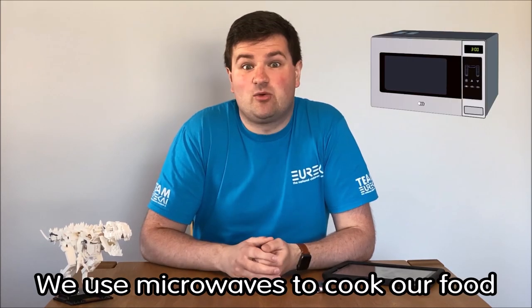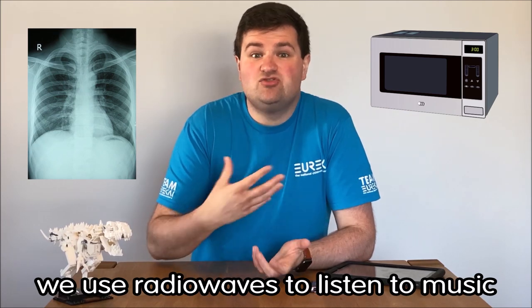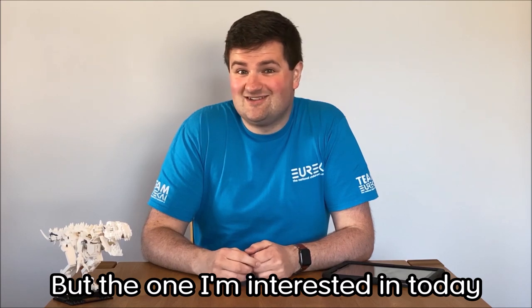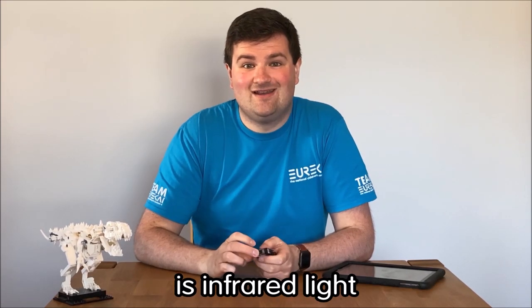We use these different kinds of light in lots of different ways. We use microwaves to cook our food, we use x-rays to see the bones inside our bodies, we use radio waves to listen to music. But the one I'm interested in today, and the one this camera sees, is infrared light.